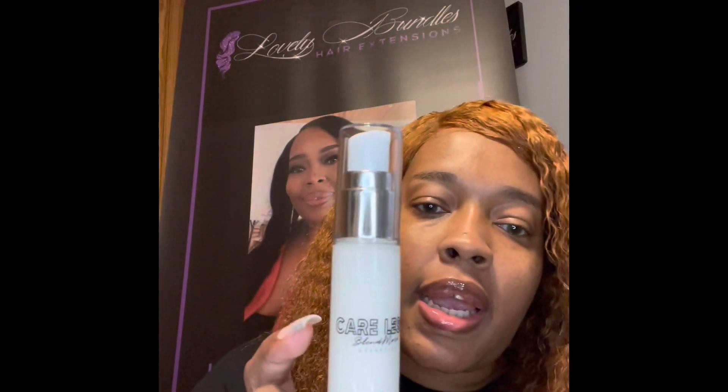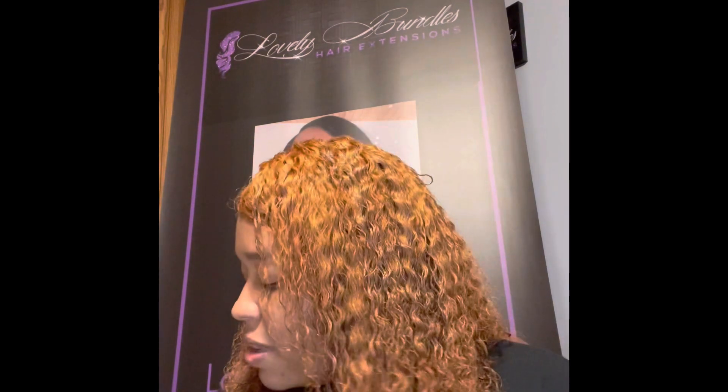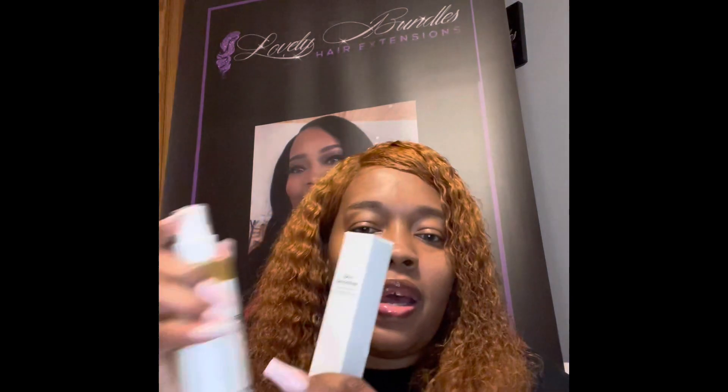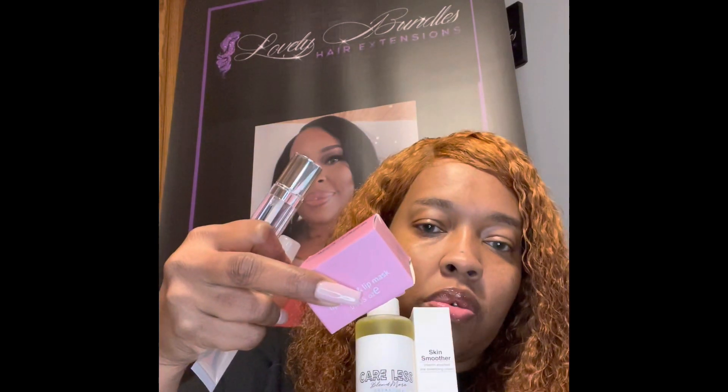And then I got the Skin Smoother. She was doing like 40% off. I got five items total, and I think I spent under $50.